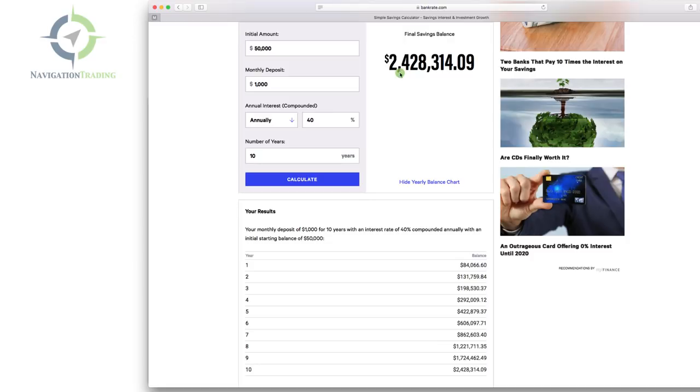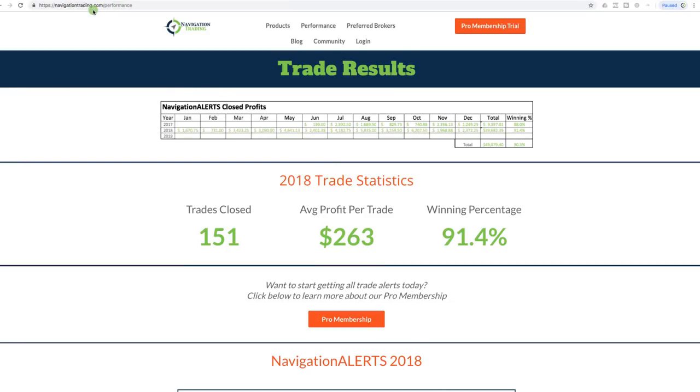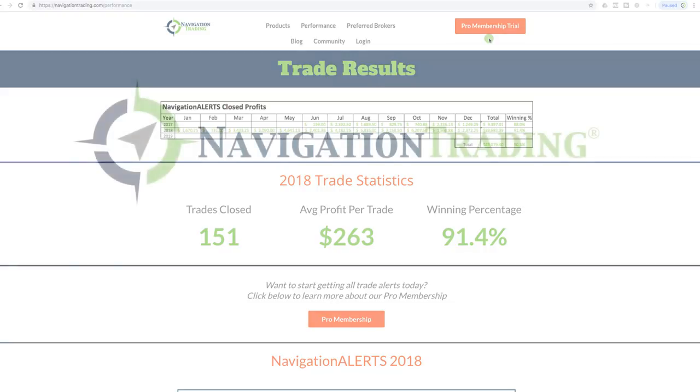If you're ready to join our community, go to navigationtrading.com — in the upper right-hand corner there's an orange button for a Pro Membership Trial. You can try our alerts and get 100% access to the training for two weeks for just a dollar, then continue after that if it makes sense for you. There is no better business that I'm aware of that you can get this type of return on investment without employees, equipment, or anything except your personal computer and your knowledge. This is a lifetime skill you can pass on from generation to generation. Happy trading!